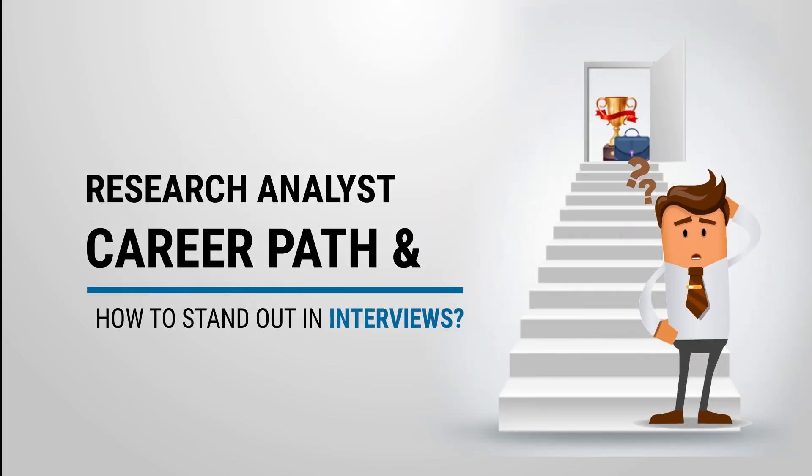What is the career path for a research analyst, and how to stand out in an interview?